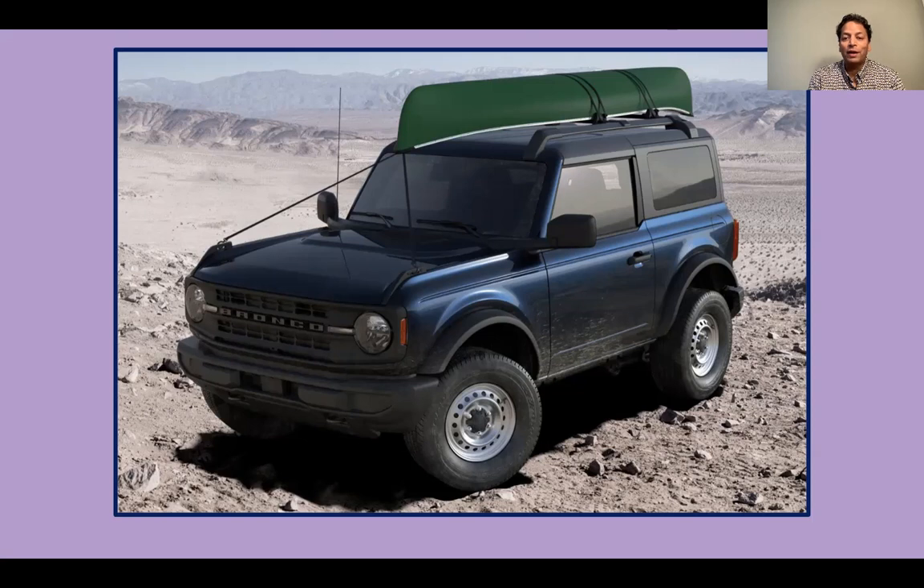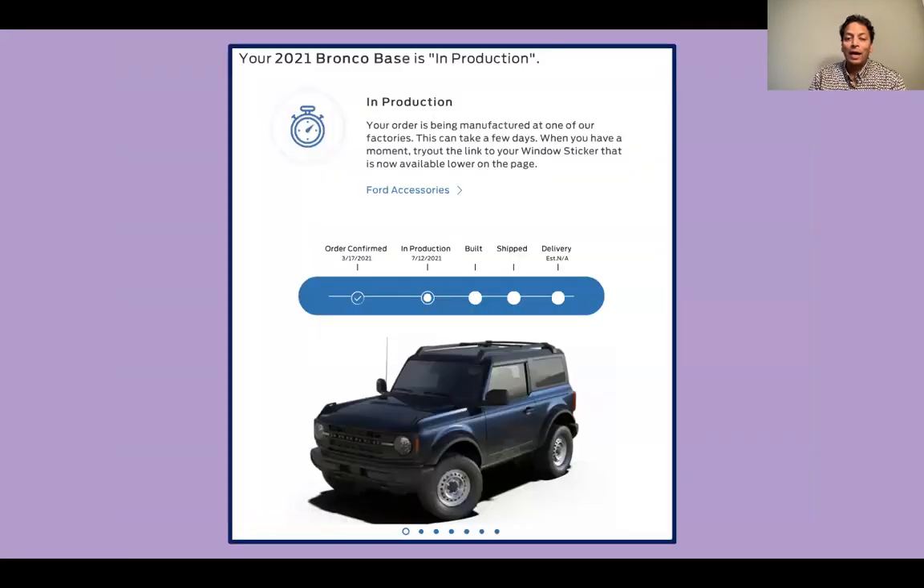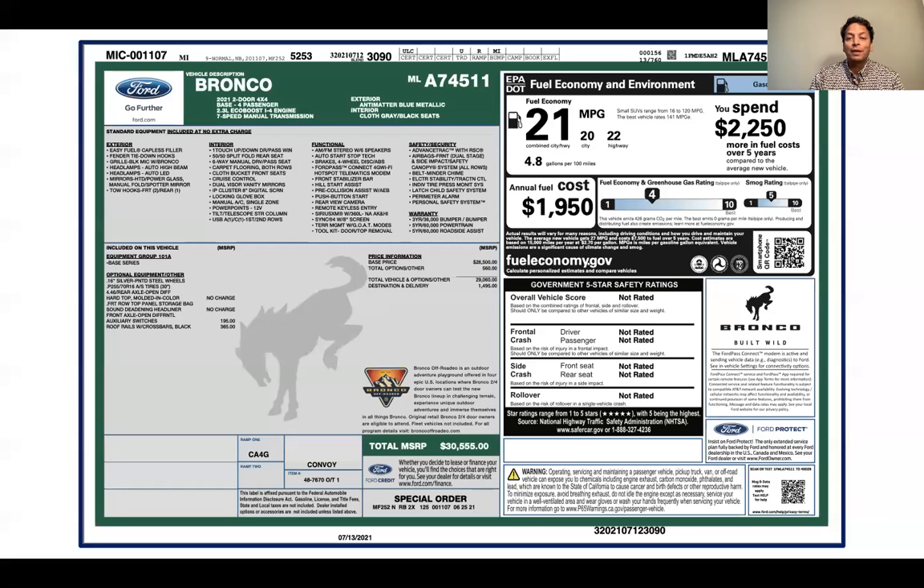This is the build that I have with what I call a hat — that upside-down canoe on top. It's got a roof rack, it's got switches, and it really has nothing else, no other options. The total price for me was $30,555 with the delivery charge included. I'll show you the window sticker confirming that it's $30,555 with just the two options.